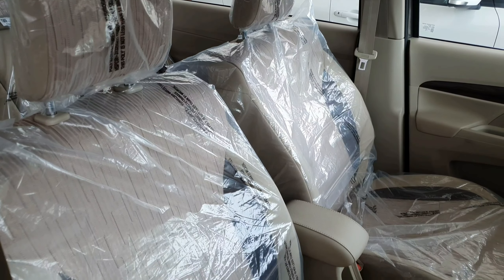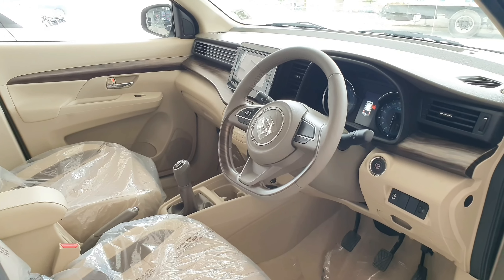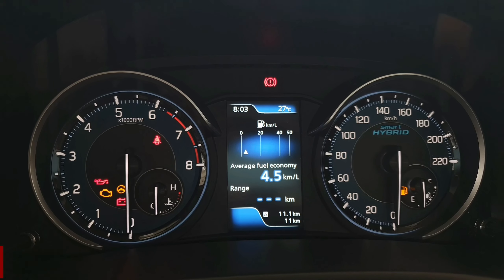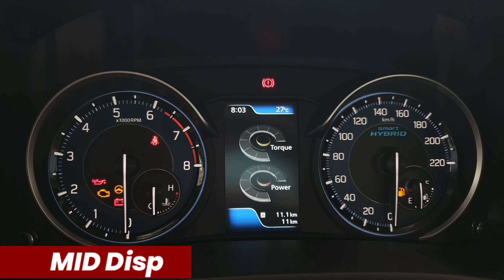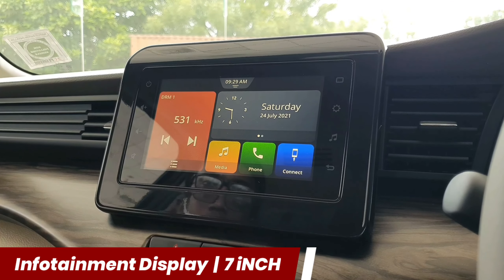Now let's talk about the seats. Here fabric material is used for the seats, where you can adjust the driver seat six-way manually with height adjustment. The co-driver seat can be adjusted four-way manually. Both driver and co-driver sides have adjustable seat belts. Now talking about the steering, here you have a leather-wrapped steering wheel with maple wooden finishing. Just next to the steering wheel, you can see the multi-information display, which shows average fuel economy, driving time, power and torque, and many more details.